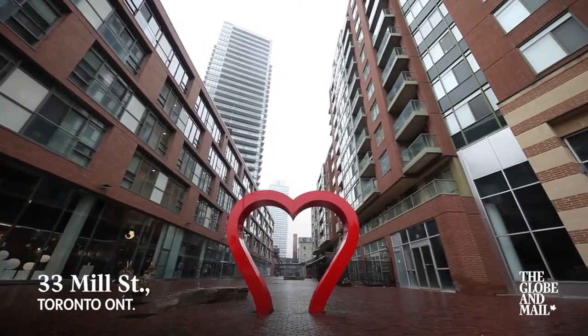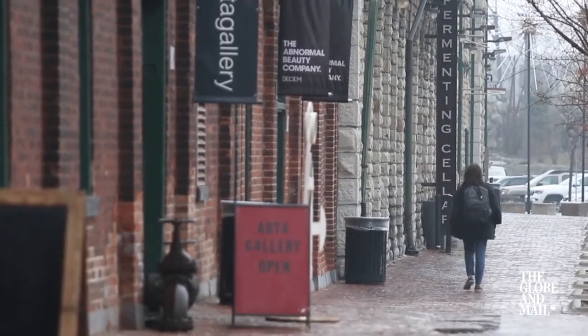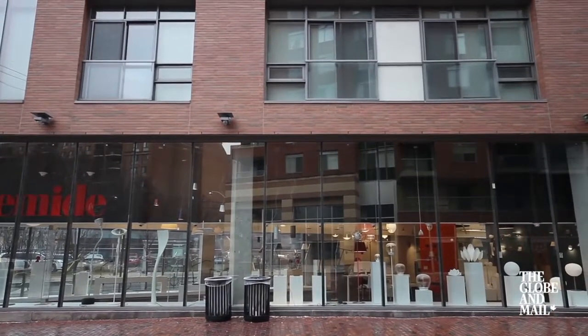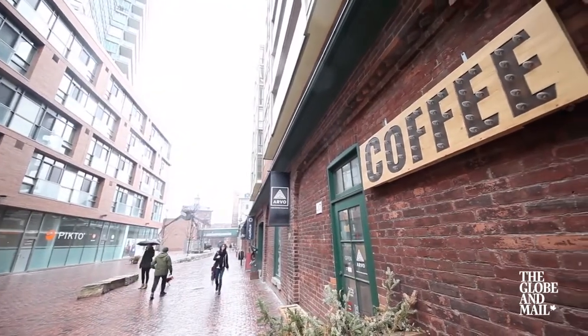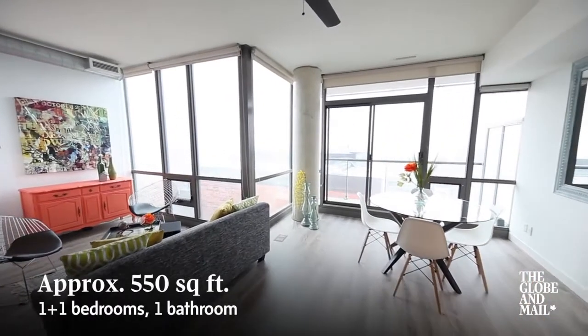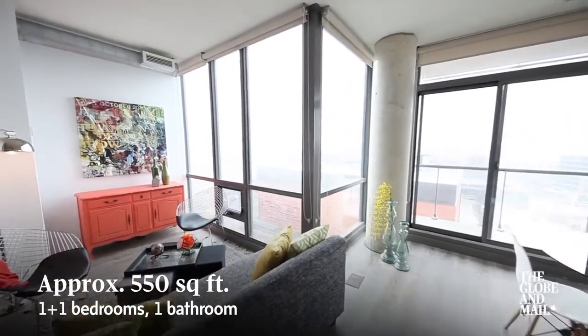We're here at 33 Mill Street, which is in the southeast end of the city — a beautiful heritage area filled with restaurants and coffee shops, and it's a really popular tourist area. We have here a 550 square foot condo; it's a one plus one bedroom loft. It's beautiful and modern with tons of windows and lots of light.